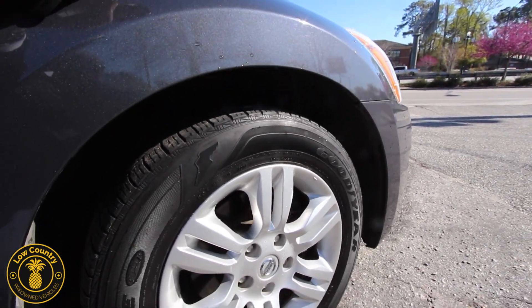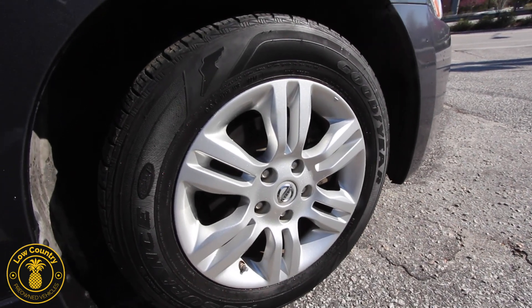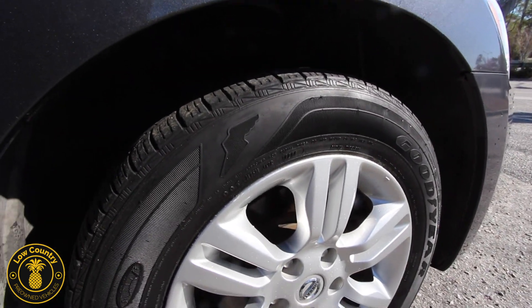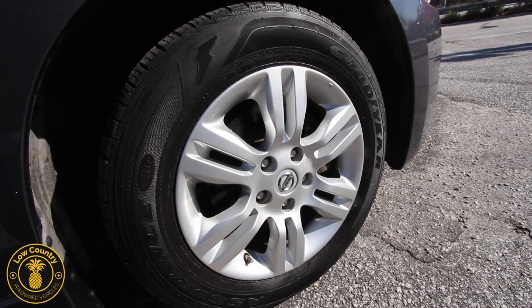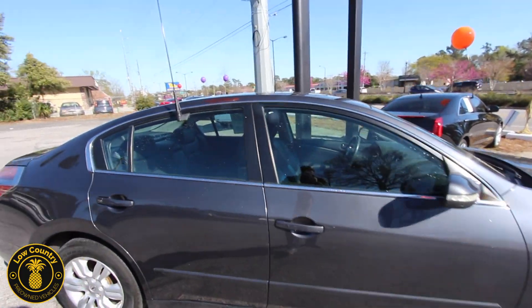We have over 50 pre-owned vehicles on the ground to pick from. Alloy wheels, Goodyear tires, plenty of tread on the tires — that's for sure. Beautiful looking 16-inch wheel by Nissan. Japanese-made reliability with Nissan is great.